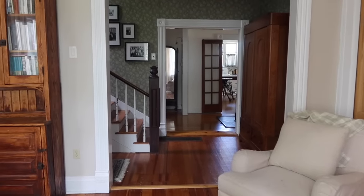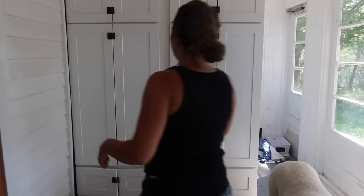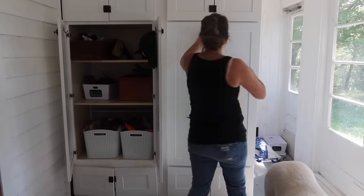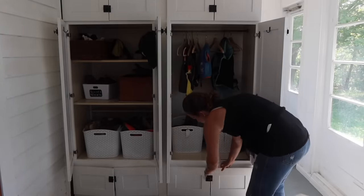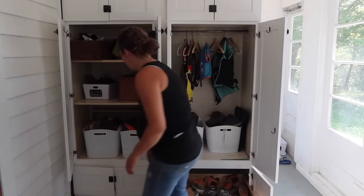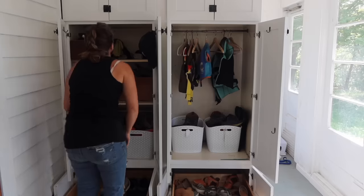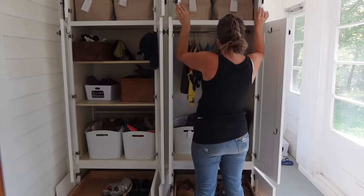Do you spy my half-finished curtain project? I recently posted on a local Facebook page to find someone who wants to finish it up for me. I think I was a little too ambitious thinking I could get all eight panels done in any reasonable time frame, so I'm calling in reinforcements. I finished three panels, loved how they turned out, and then lost all motivation for the rest.